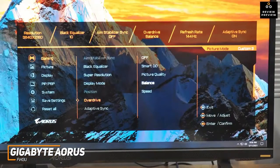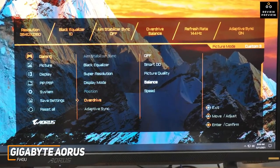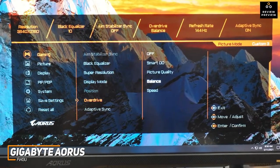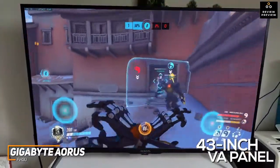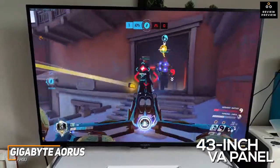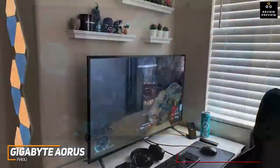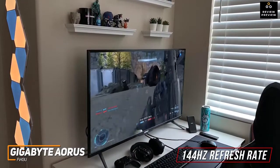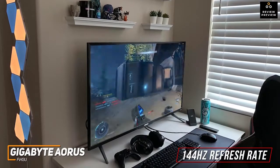You get a solid number of ports to connect your console or peripherals, though their placement is somewhat inconvenient. The OSD isn't the most intuitive, but it offers useful features including a Black Equalizer, Aim Stabilizer Sync, on-screen crosshairs for FPS gamers, and a picture-in-picture mode. The 43-inch VA panel has a native 3840x2160 resolution that produces a clearer, more colorful image than the Samsung Odyssey G7, and it utilizes Mini LED and quantum dot technology to further improve color performance and contrast ratio. The 144Hz refresh rate delivers consistently smooth frame rates during action-packed gameplay.